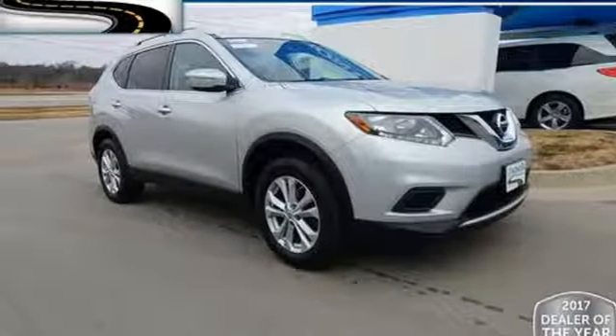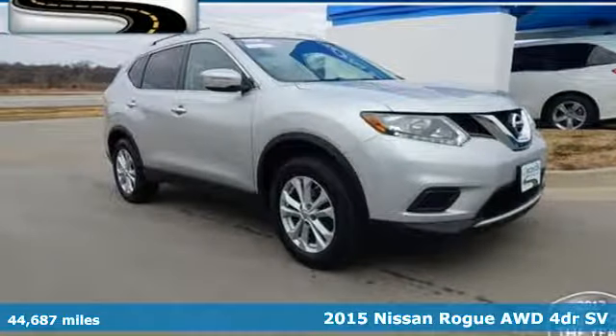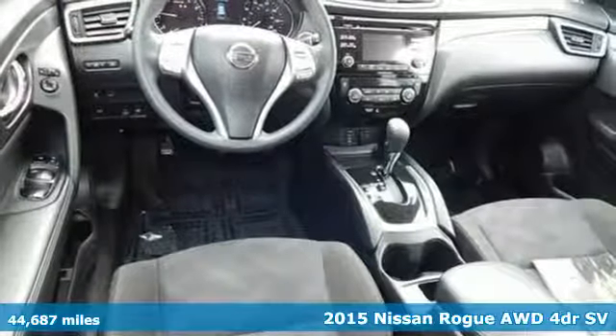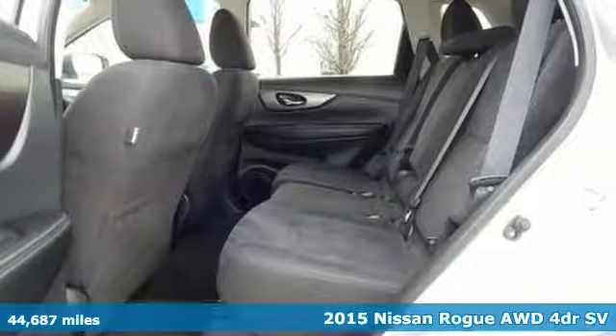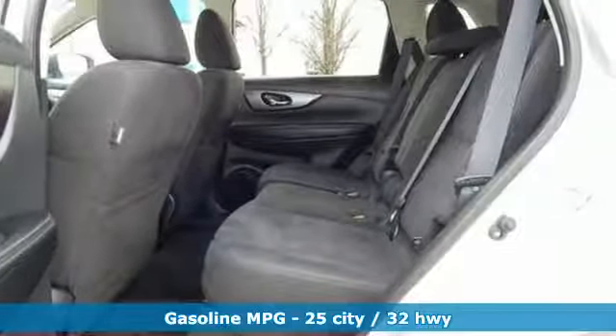It's a 2015 Nissan Rogue. Long, tall, or wide, there's plenty of cargo and passenger space inside this sharp-looking crossover. And get ready for an impressive combination of features.